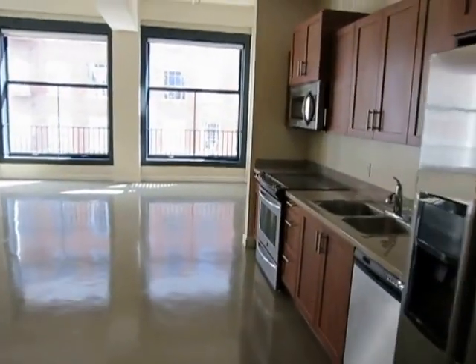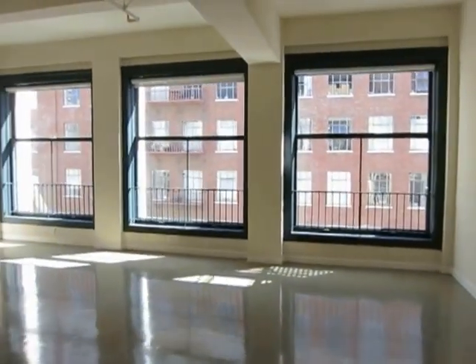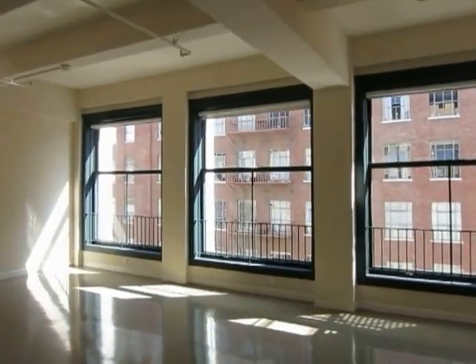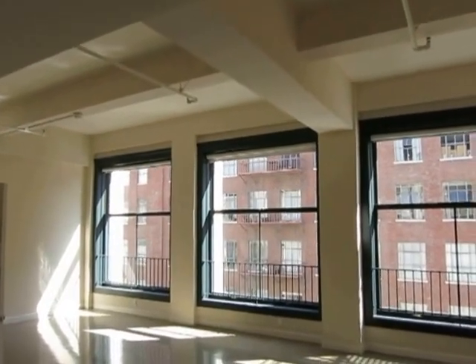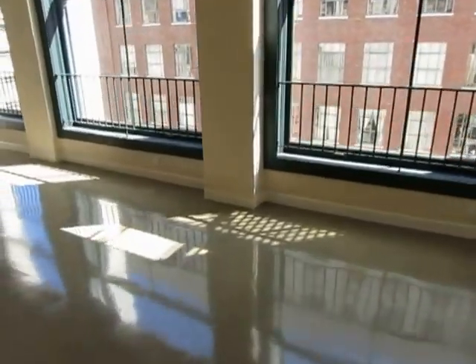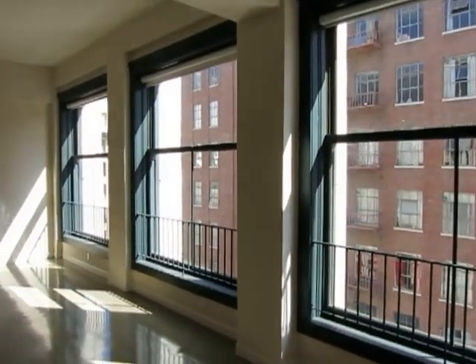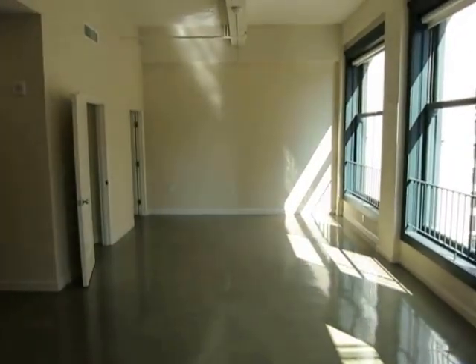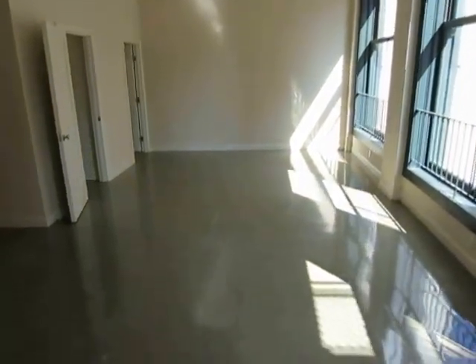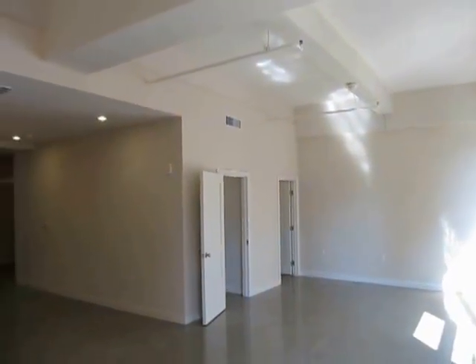This video is for a very impressive loft located in downtown Los Angeles, California. It's in a historic 10-story building. It has huge windows here that look out into downtown LA, very high ceilings, and the unit has central air conditioning and heating.